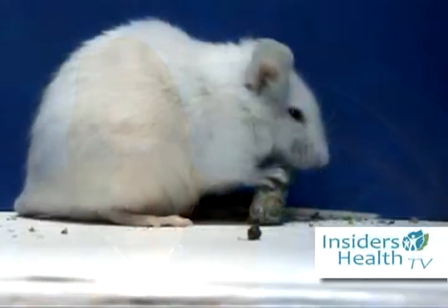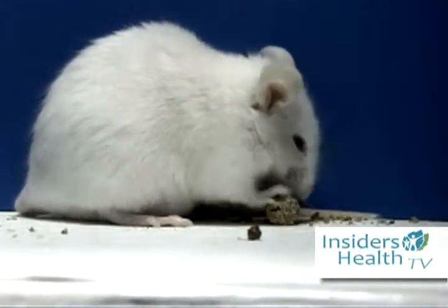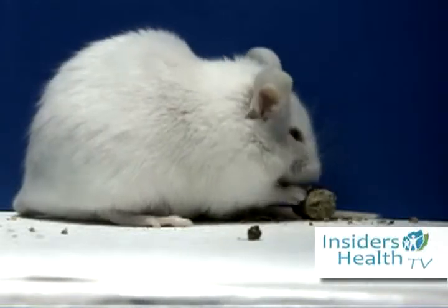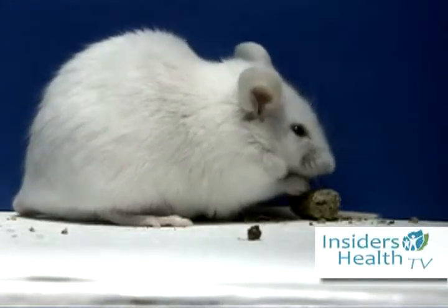It seems the big companies are at it again, selling genetically modified potatoes as health food because they are packed with nutrients. A recent study, however, showed that feeding these franken spuds to rats for only three weeks developed cancerous cell growth, smaller brains and weakened immune systems.